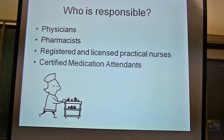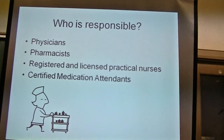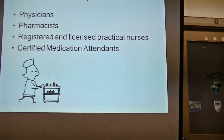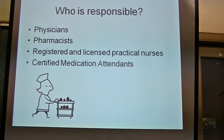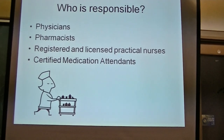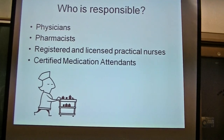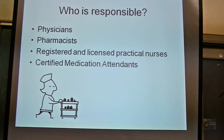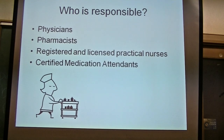We're on page nine. We're going to talk about who's responsible for the administration of medicine. Physicians, pharmacists, registered nurses, certified medication attendants, and now medication techs — as you are. What do physicians do? They can order the medicine. Can they dispense it? Yes — they give you samples. Can they administer it? Yes, they can give you a shot. Physicians can do it all.